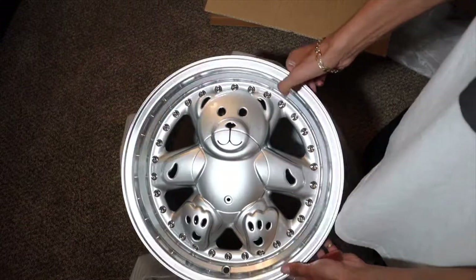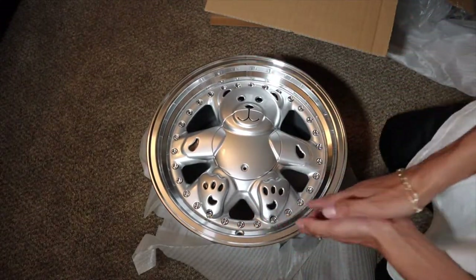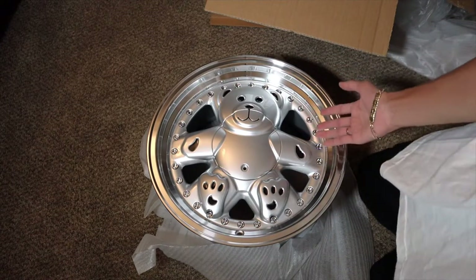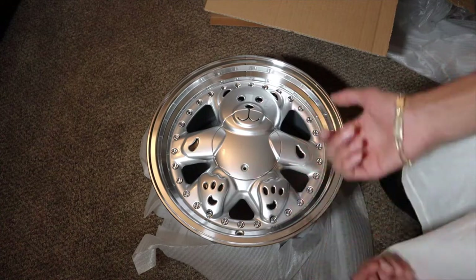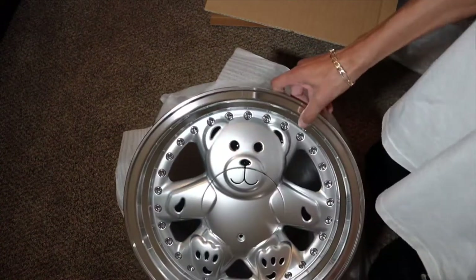Look at this — the Kei van is already unique, and having these on the van makes it even more unique because I've never ever seen anyone run these on their cars. Comment down below if you have, because I have not. I've only seen Instagram pictures and YouTube videos about them.